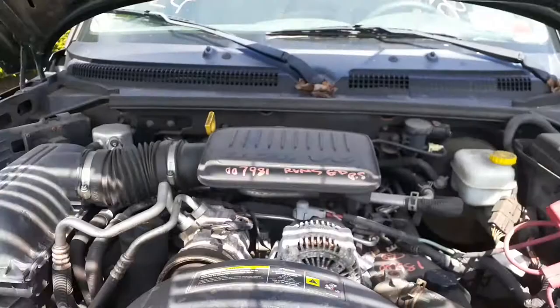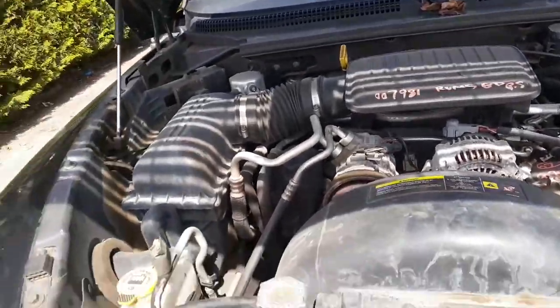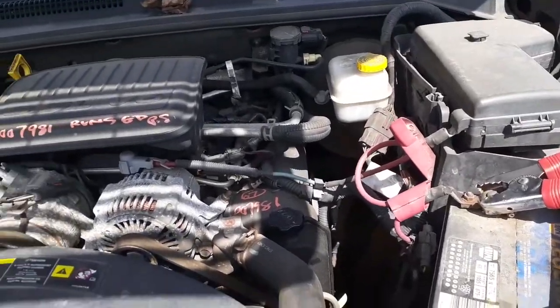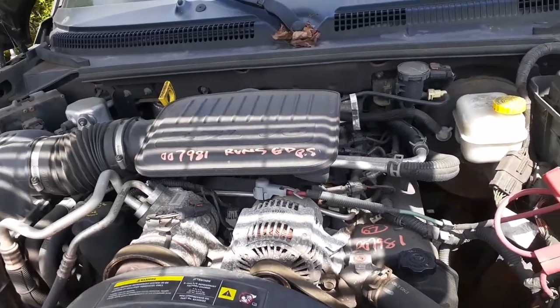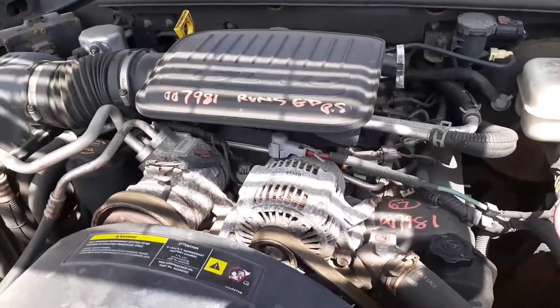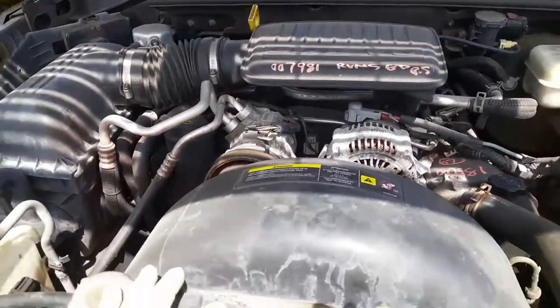Engine is good running — 3.7. It's got all the ancillaries, everything underneath. This is rear wheel ABS. It's got a 3.92 gear ratio. All good over there.